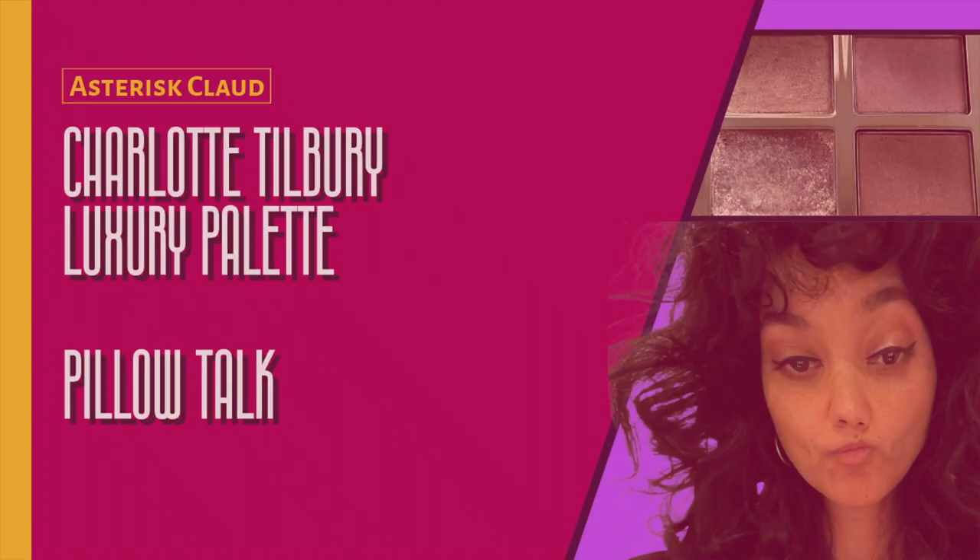That completes my review. Thanks for watching and check out my channel for more videos. See you next time! Bye!